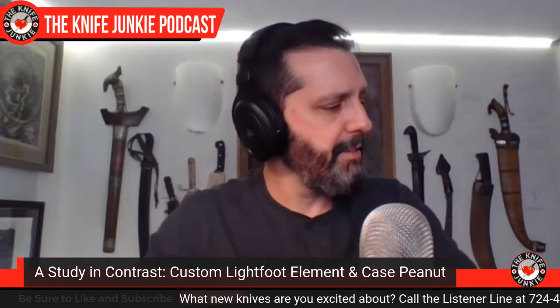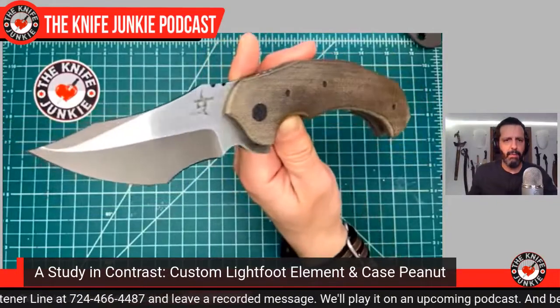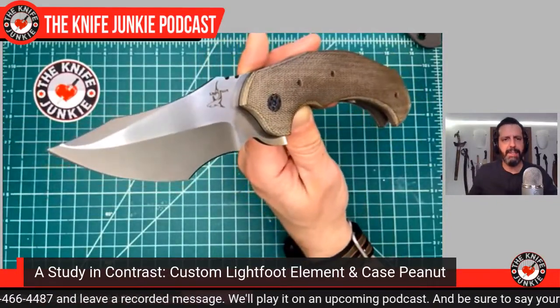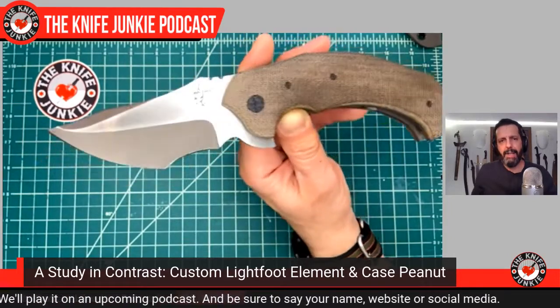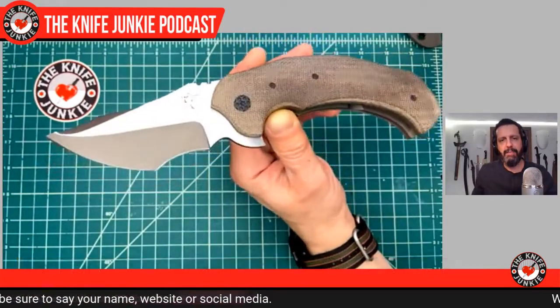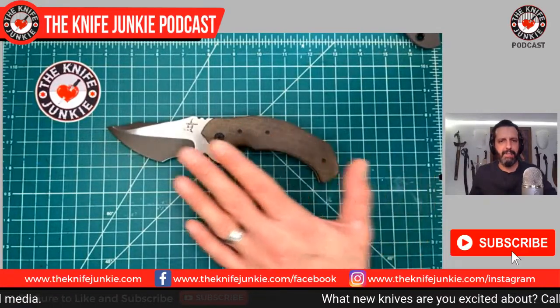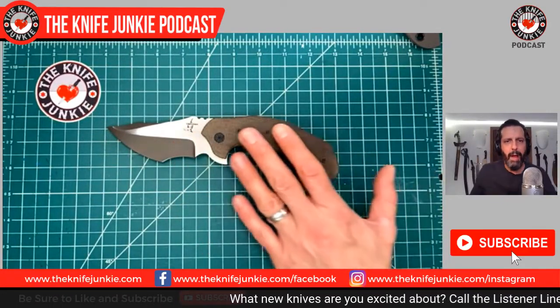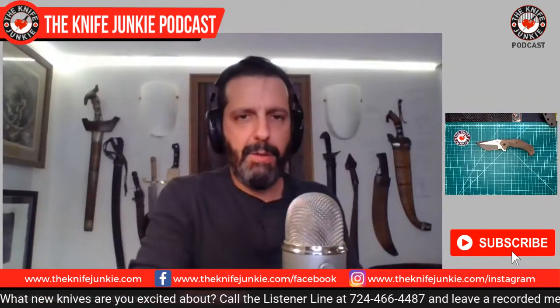I'm going to put this over here on the knife cam so you can get a closer look. Look at that — it looks like a shark. Everything he designs looks a bit like a shark. What really attracted me to this is it has a very deep recurve and a long front portion — a recurve tanto. Big, heavy, thick blade; big, heavy, thick handle in an unusual configuration. He doesn't really do plain micarta and stuff like that anymore, but he was nice enough to accommodate me.